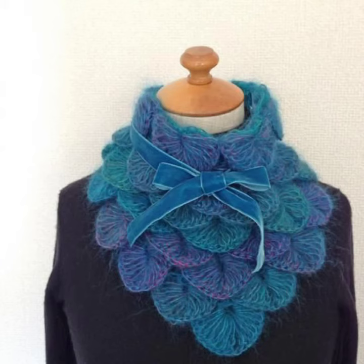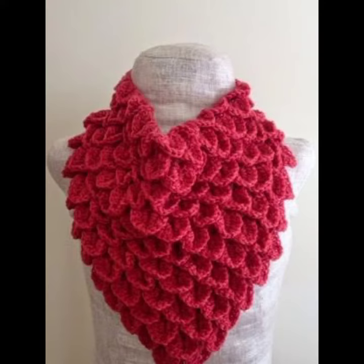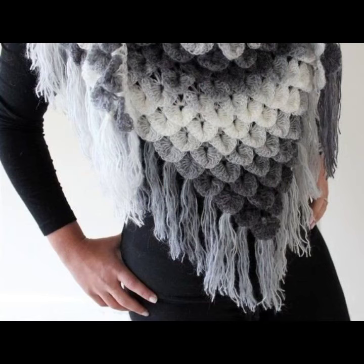A cowl neck is a neckline consisting of a loose draped fabric around the collarbone. The term can describe the neckline of a wide variety of garments, from the draped neckline of an evening gown to a raised neckline of knitwear similar to the turtleneck. The most flattering neckline is a sweater neckline — this is almost universally flattering because of its length.